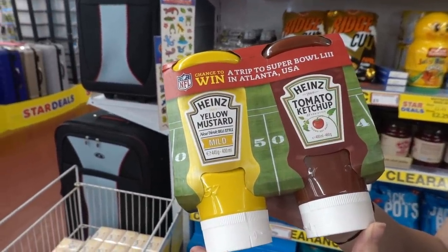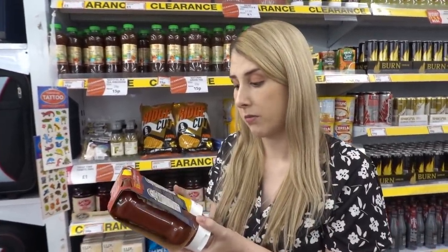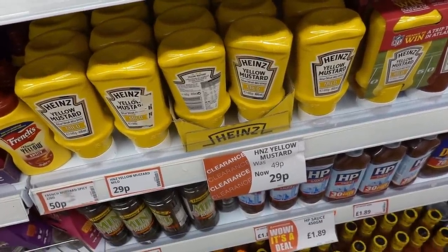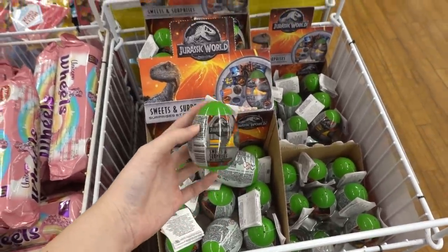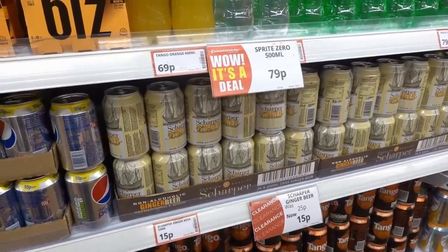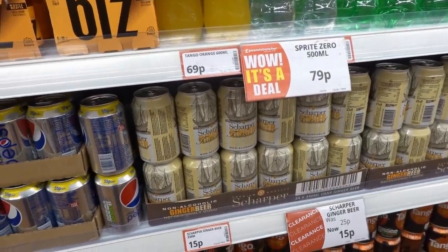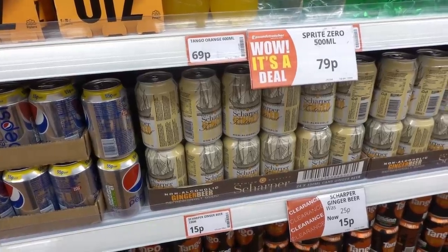My favourite section in this store is the food section because you can get some great bargains. They have a duo set of Colman's mustard and tomato ketchup for only £1 — that's incredible. And if you want mustard on its own, it's only 29p! Jurassic World surprise eggs are 39p each — perfect for party bags. My dad absolutely loves ginger beer and they have cans reduced to only 15p each, so we're stocking up.